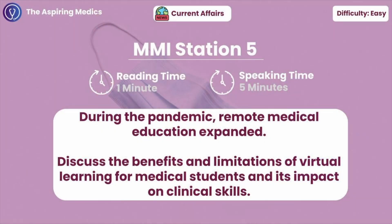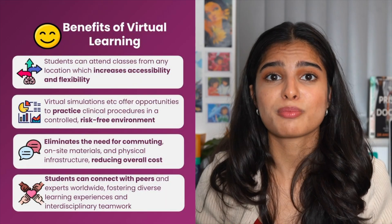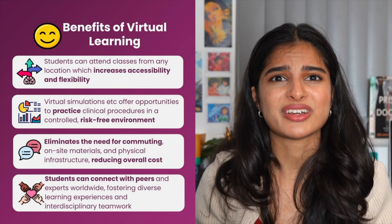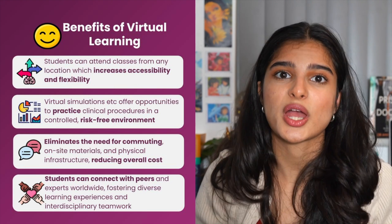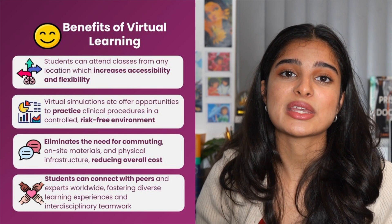Station five: what are the benefits and limitations of virtual learning in medical education, especially regarding clinical skills? Virtual learning definitely grew over the pandemic and comes with a lot of benefits and limitations. The main benefits are that it's very accessible and very convenient. Virtual learning makes online resources such as recorded lectures and recorded seminars very accessible, meaning that learning is very flexible and students can access these resources in their own free time.